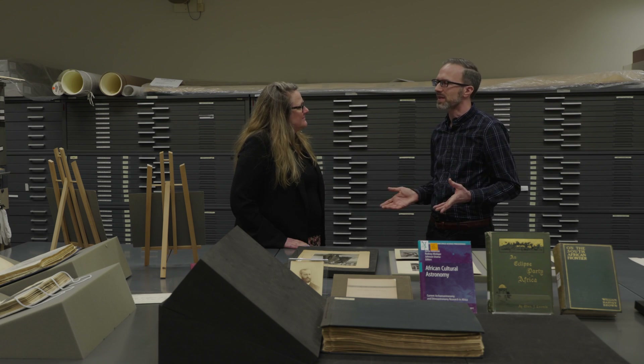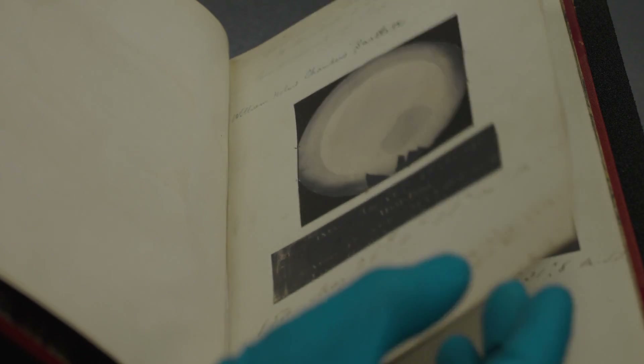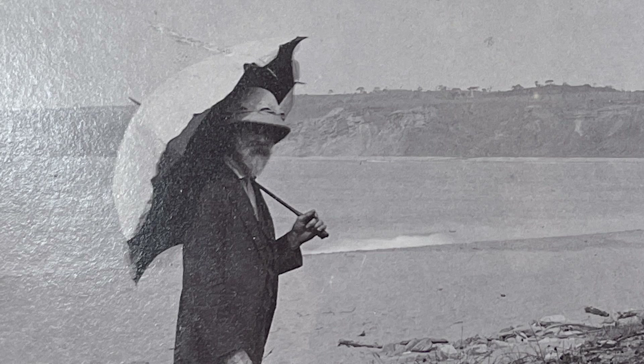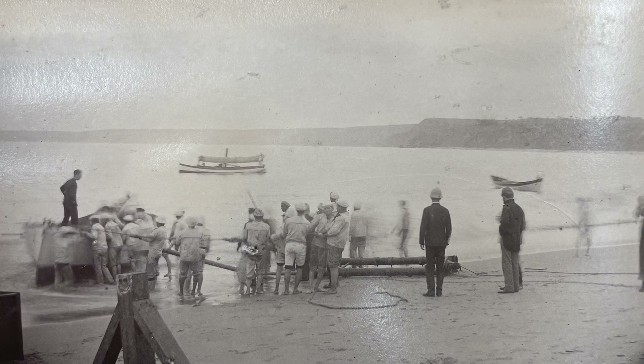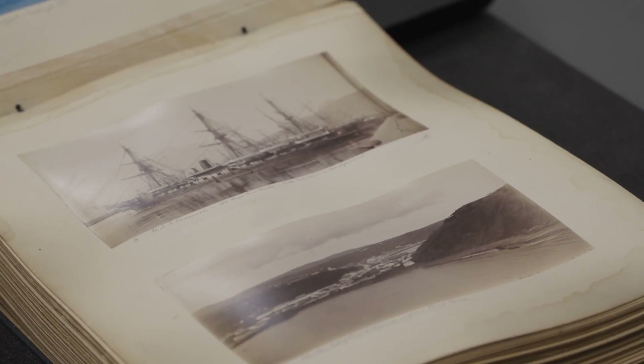We have a huge range of material at the library that documents exactly what eclipse expeditions packed when they went to see the totality. Here we have a photo album that was compiled during an eclipse expedition to coastal Africa, Angola, in 1889, on board a ship called the USS Pensacola.